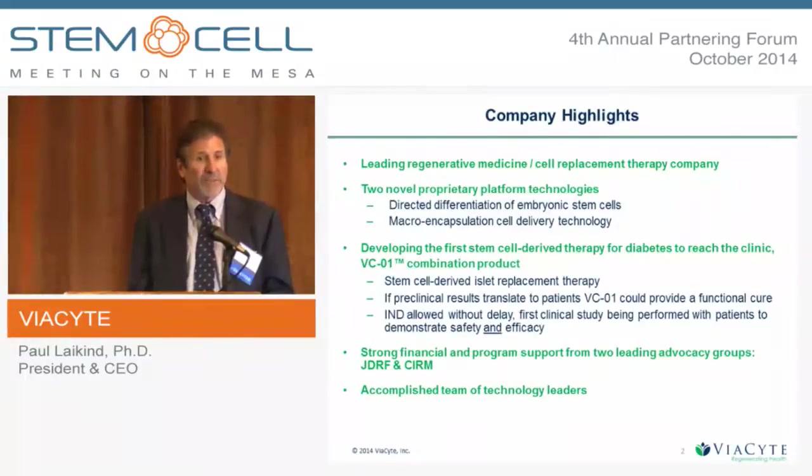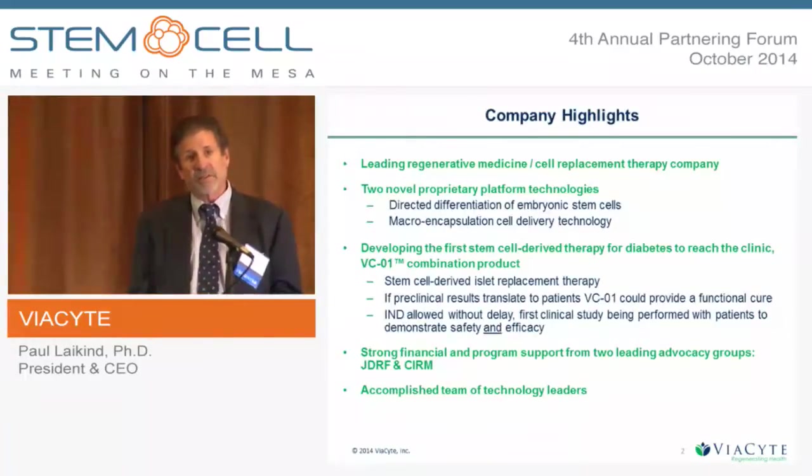If the results we see in patients replicate what we've seen in the preclinical studies, it essentially could provide a functional cure for type 1 diabetes — a very exciting product opportunity. We are at a very important stage for this program. We have filed our IND, we got it green-lighted by the FDA without any delays, no holds, within the 30 days, and we have just recently initiated the first trial in patients.